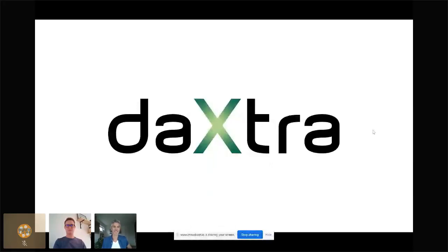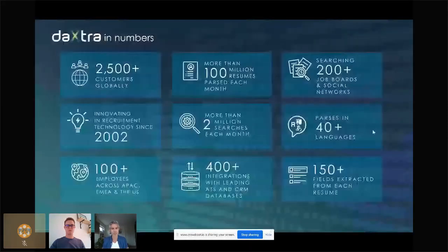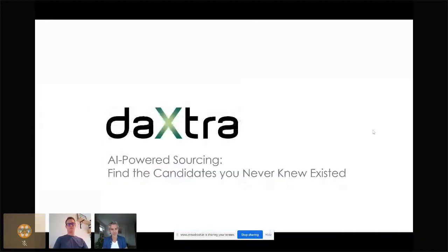Good morning everyone, thanks for joining this session and for sharing 20-25 minutes of your time. This session is all about how artificial intelligence can help you search and find candidates you never knew existed. We're going to talk about challenges and problems you may have with your tech stack, and then David will be demoing our latest search and match tool called Daxtra Search Nexus. My name is Joan, I've been at Daxtra for over a year and cover the European market.